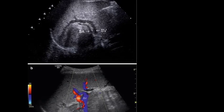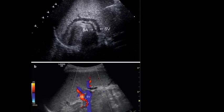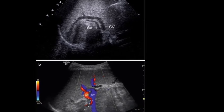The arterial blood supply of the spleen comes from the splenic artery, a branch of the coeliac artery. The venous blood leaves the spleen via the splenic vein, which joins the portal vein.